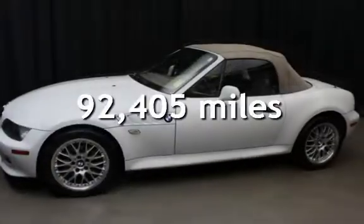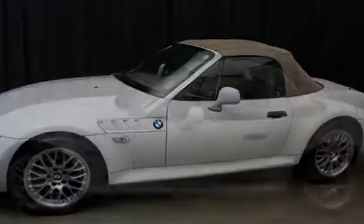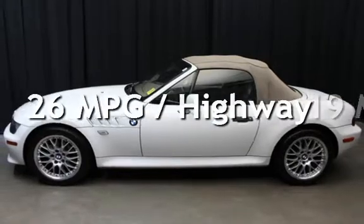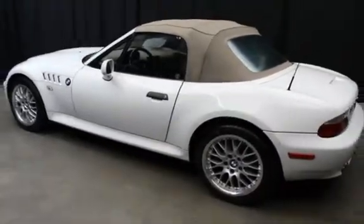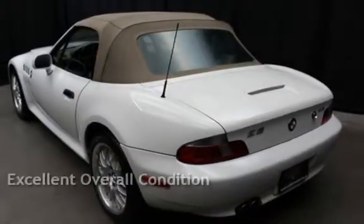This BMW has less than 93,000 miles on the odometer. Estimated fuel economy for this vehicle is 19 miles per gallon in the city, and 26 miles per gallon on the highway. This vehicle is in excellent overall condition.